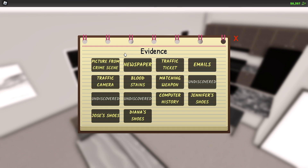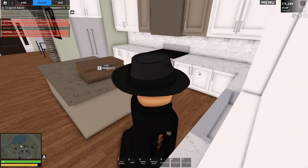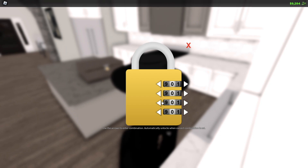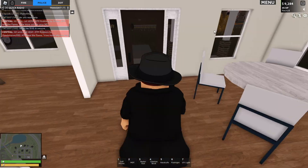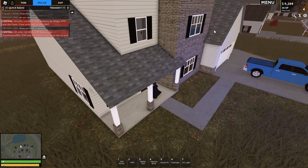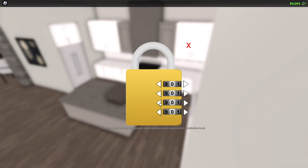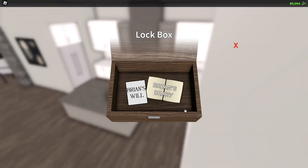With only three pieces of evidence left, you'll find all three back at Brian's house. There's one piece of evidence that unlocks the others: if you inspect the lockbox, you'll be confronted with a combination. It took me a while to figure out, but basically it's his house number backward, which if I remember correctly is 9041.